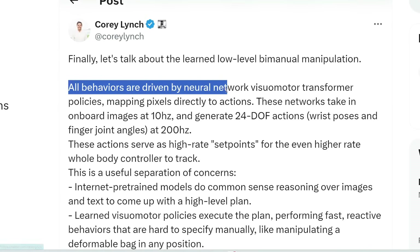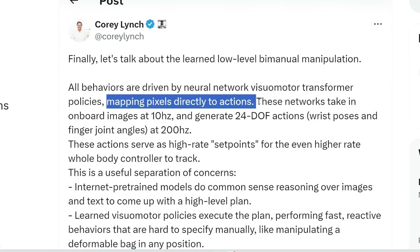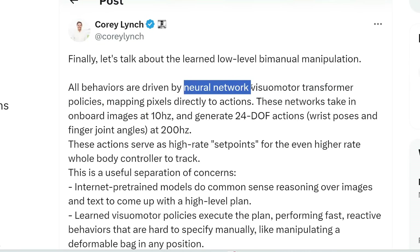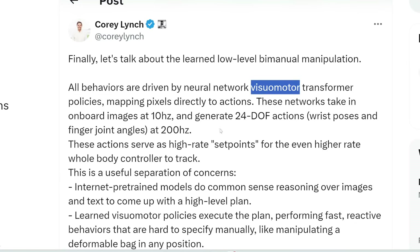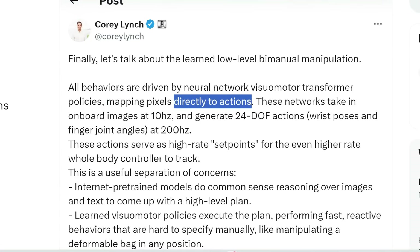All behaviors are driven by neural network visual motor transformer policies, mapping pixels directly to actions. A neural network is the foundation behind all AI today — analogous to the human brain as a network of neurons and synapses. 'Visual motor' relates to vision and movement, meaning it maps pixels from its cameras directly to actions.